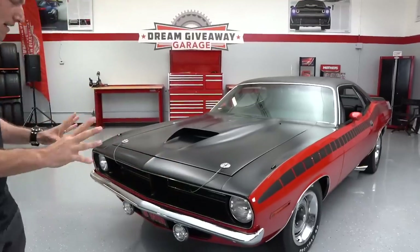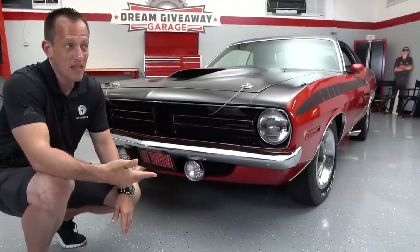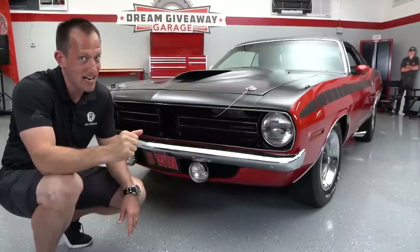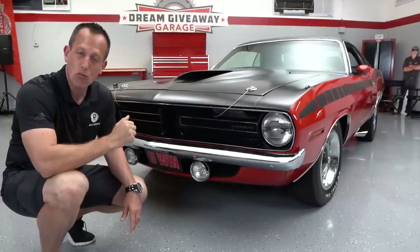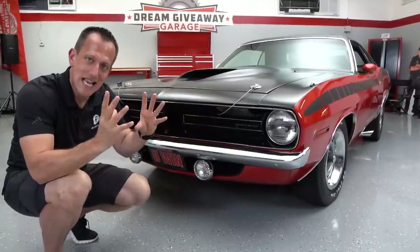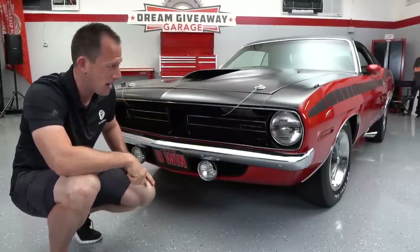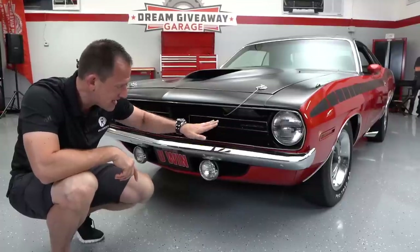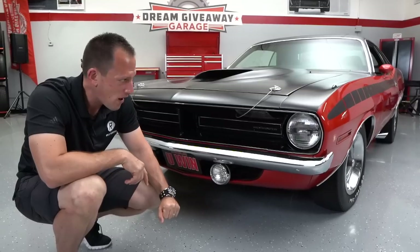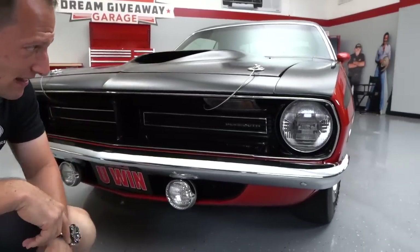Right off the bat, I love the styling. You can clearly see the connection between the Cuda and the Challenger, and there is discussion about Dodge bringing back the Cuda name today. Very unique muscle car styling — that low, wide look. 1970 was really the peak of the muscle car era. Deep within the inset grille you can see the Plymouth badge, the classic round headlights, and hood pins that came like that from the factory.